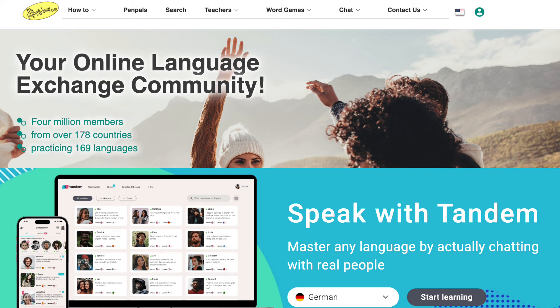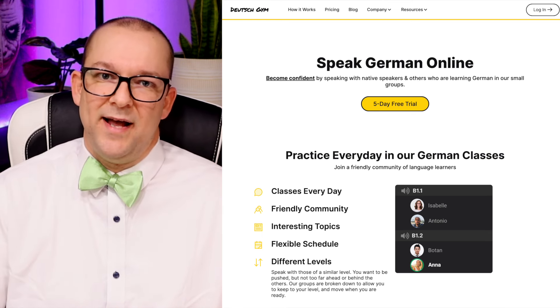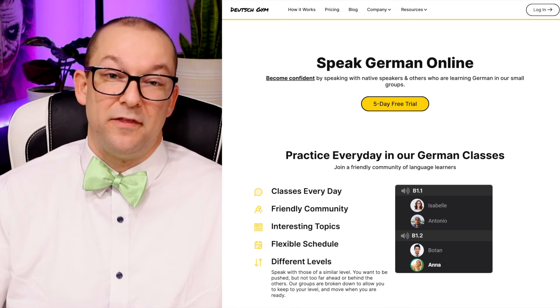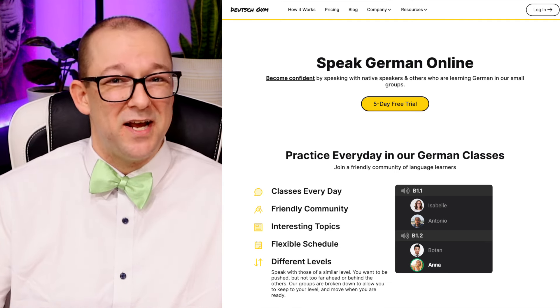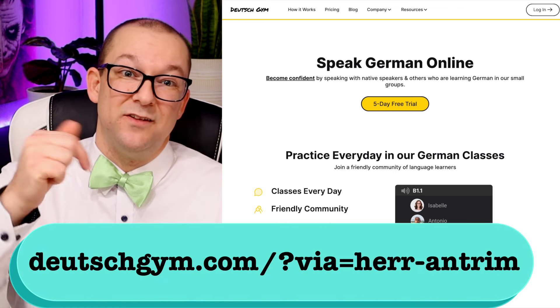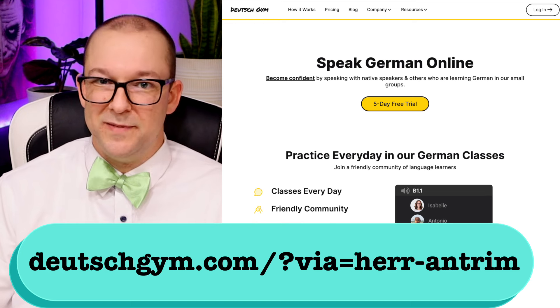If you prefer a digital option, you might look into something like Tandem or My Language Exchange. I also did a review of a company called Deutsch Gym — you can do daily chats at your level with other German learners led by a native speaker, covering almost all levels and meeting pretty much every day. I have an affiliate link in the description for that site if you want to help out the channel while improving your German speaking skills.